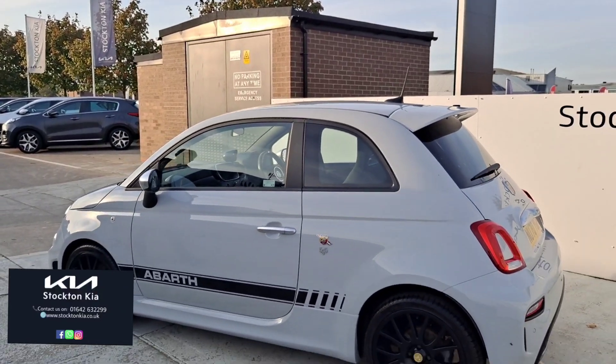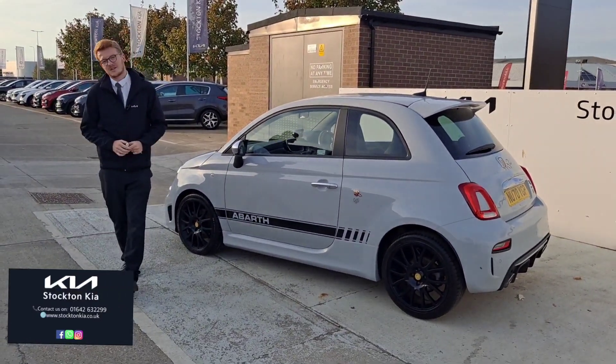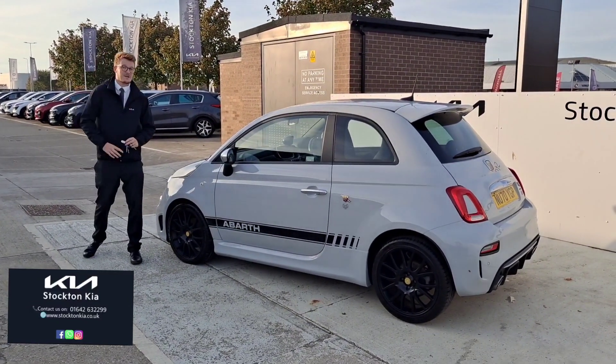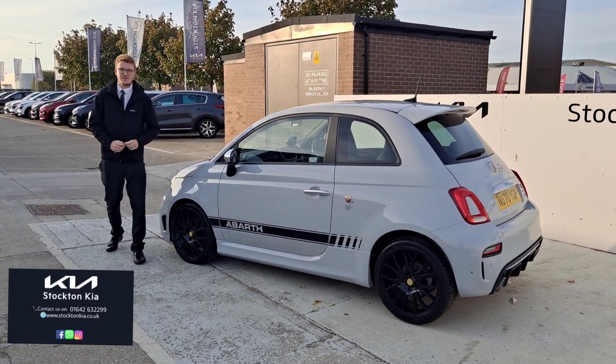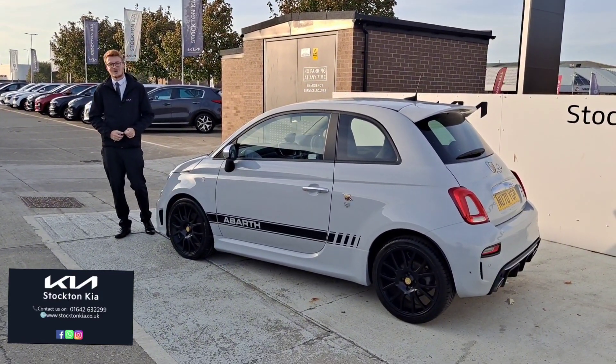So if you're in the market for a little hot hatch like this one, shining under the sunshine in this particular color, it really is something special. There are many finance options on this 595. If there's any information you'd like to know, or if you're interested in a test drive, do get in contact with us here. It's Stockton Kia Manning, Matthew — we're more than happy to help you with this 31,000-mile Abarth 595 Turismo model.